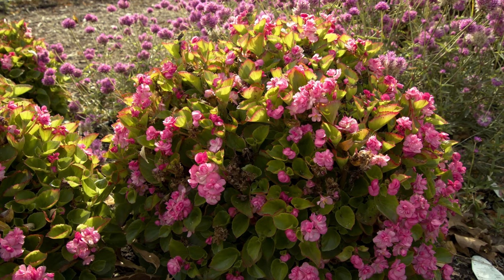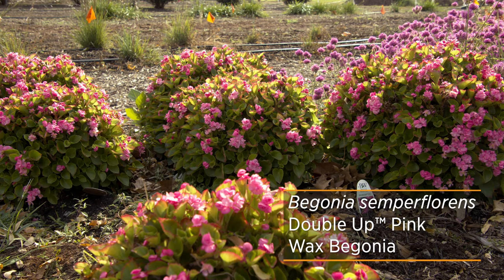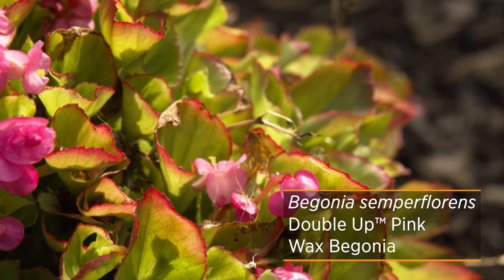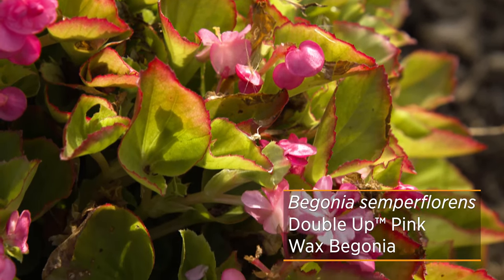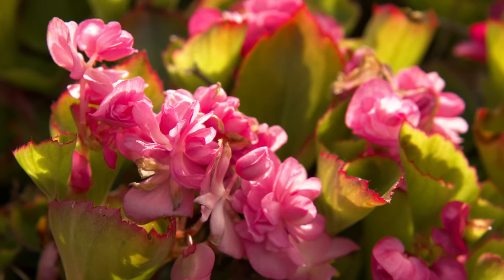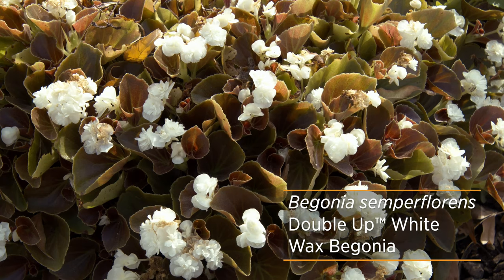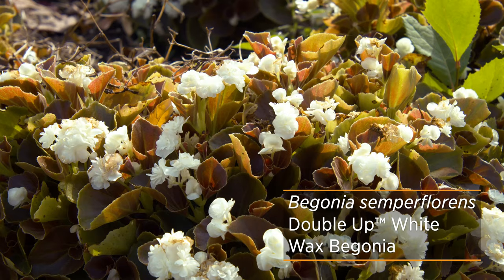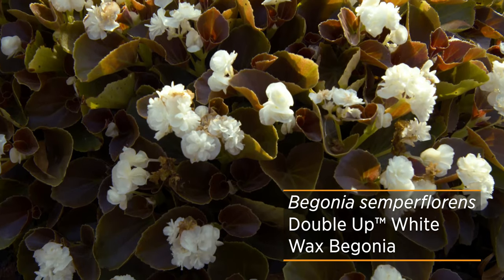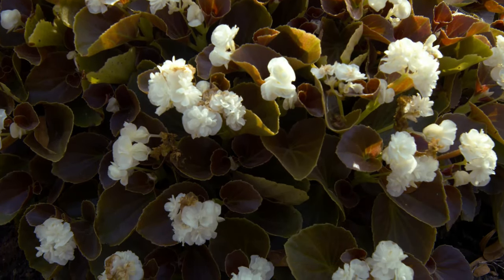Over here we have the Double Up Pink, and you can see it has the traditional light green foliage. This has been growing in full sun all season long and has done fairly well. It's also got the double flowers. If you want the white flower, this series also has a white variety available. The one that really caught my eye, however, was not a true wax begonia — it's just down the way, so let's go take a look.